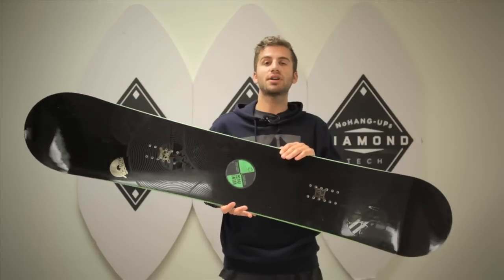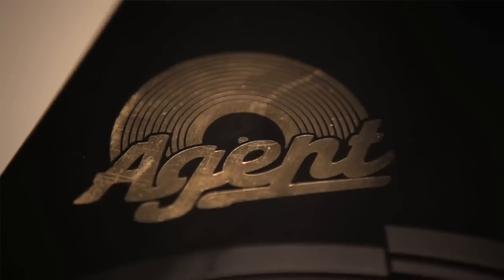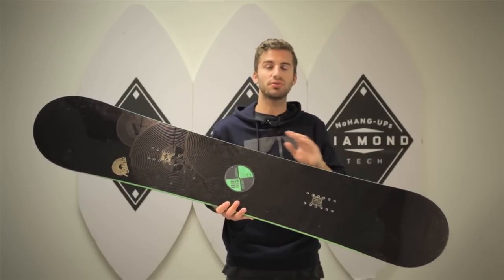This board is a favorite of Stalla and Wills as well as the rest of the team because it is so bomb proof. We've also added our impact edges which are a little bit thicker and give you that bomb proof feel when you're riding on rails or just cruising around the mountain.